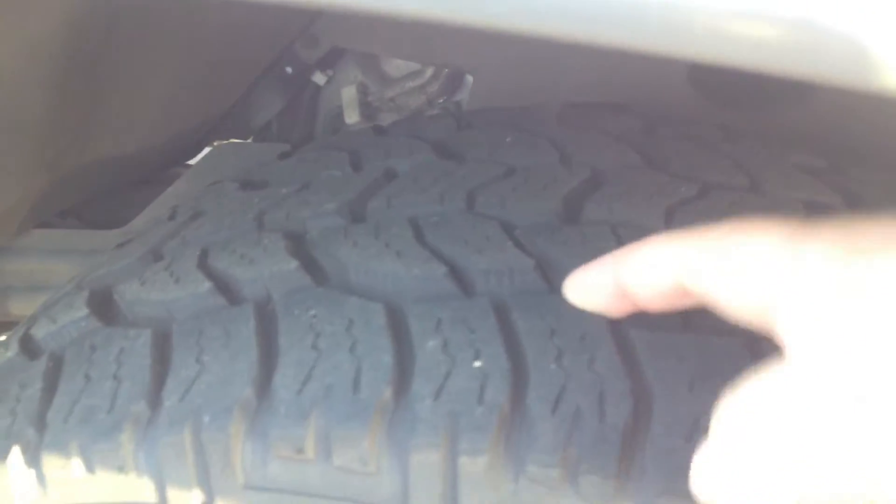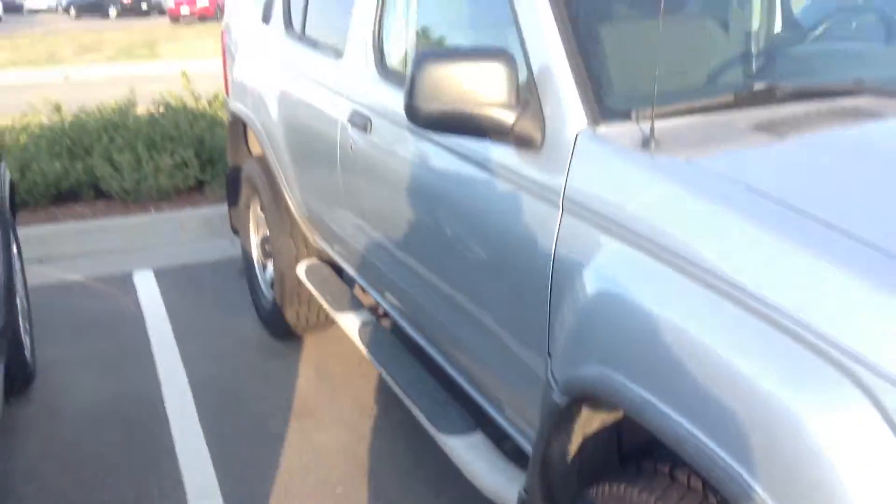Tires are going to be very new there. You can see there's quite a bit of tread left on those things. A little bit of a side view here.